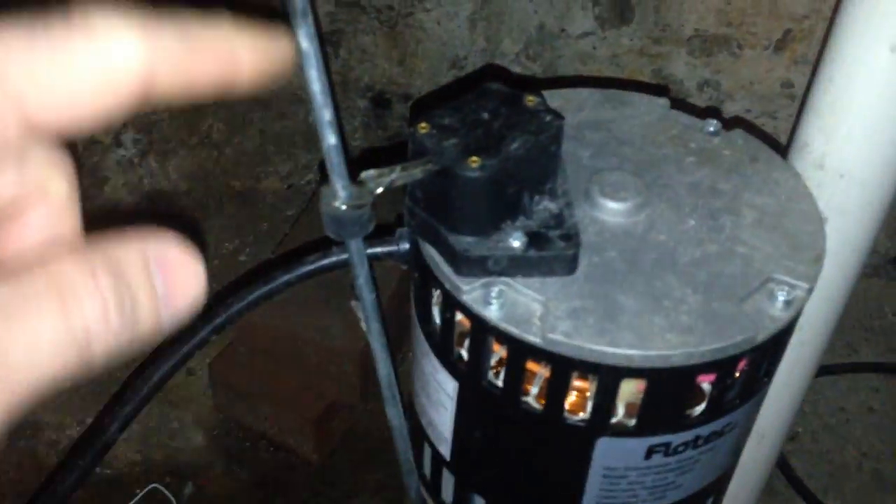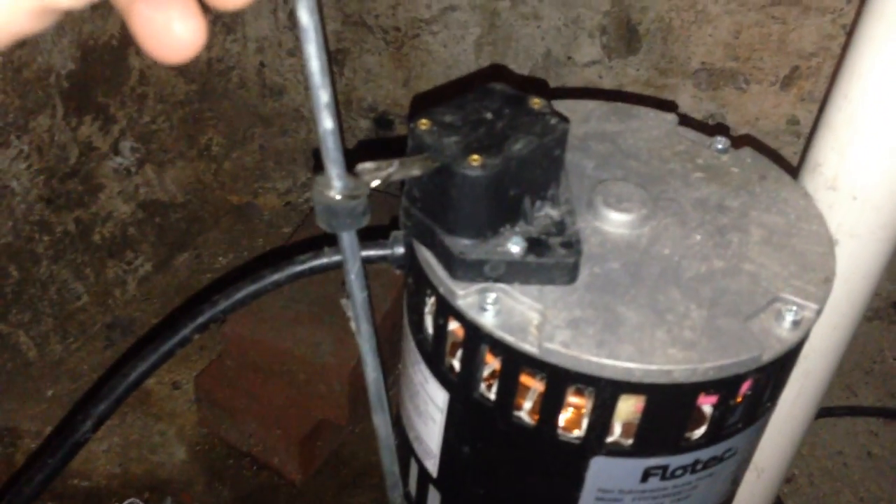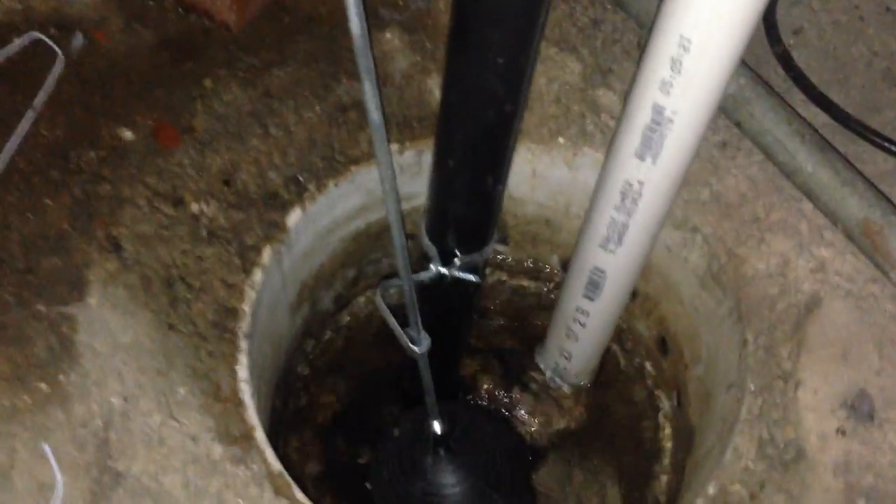Here is the float level — it's all the way up. It almost feels like it's making the pump float because it's pushed all the way up. But now you can see it's pumping.